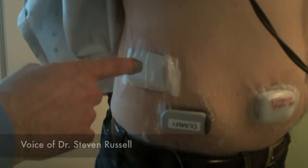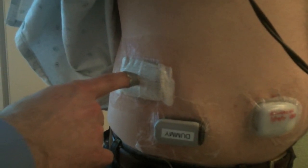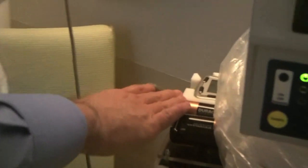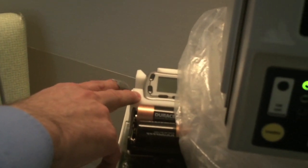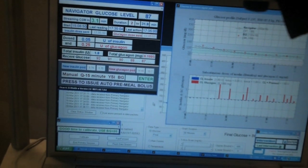Dr. Steven Russell gave me a quick tour on how the artificial pancreas trial is set up. Here are Navigator transmitters — there are actually two of them. This one is the one that's actively transmitting interstitial fluid glucose signal to the receiver, and it's in this cradle which takes the blood glucose information being received by the Navigator and transmits it to the laptop through a USB cable. The computer takes that information and makes decisions about dosing of insulin and glucagon. These special Insulet PDMs are controlled via USB cable from the computer.